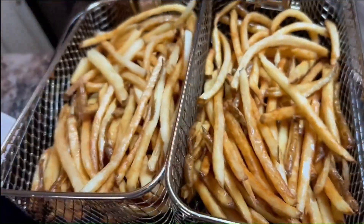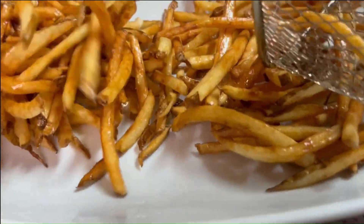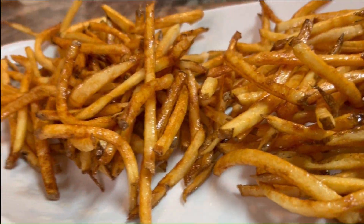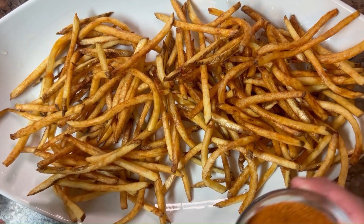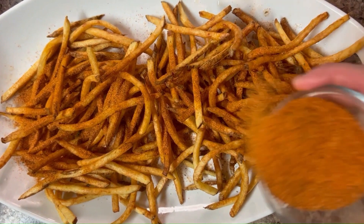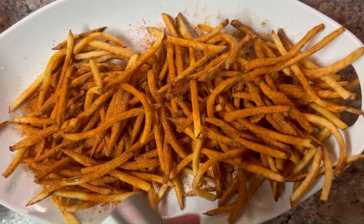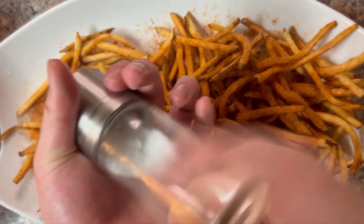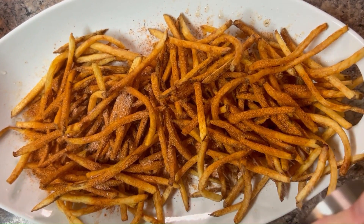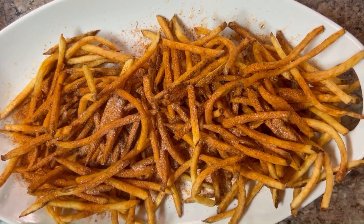And now the moment you've all been waiting for — the grand finale of flavor infusion. We're tossing those fries with a generous sprinkle of salt and pepper, and here comes our homemade Cajun seasoning. Toss and turn, make sure every fry is coated in that irresistible Cajun goodness. The result: a symphony of flavors that will have you reaching for fry after fry, unable to resist the temptation.